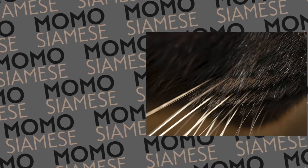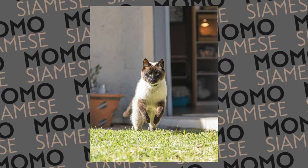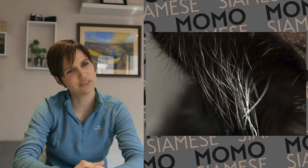Whiskers. This one should be fairly obvious. White whiskers on a black cat is Momo. Yes. What, on a black cat? On a black nose. More whiskers? Ears and ear hair.